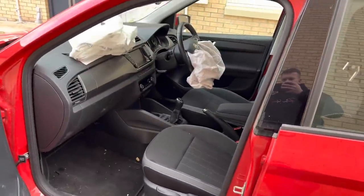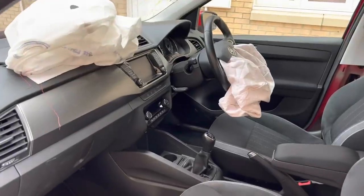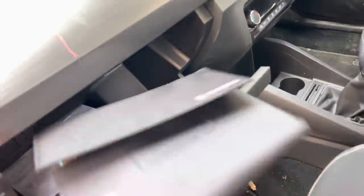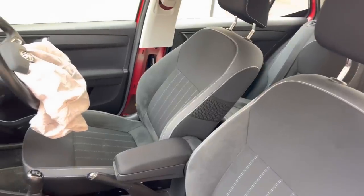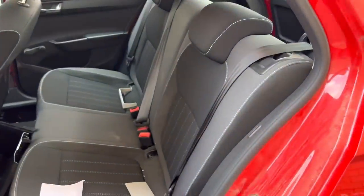We'll start walking into the interior. As some of you may know, buying cars on Copart, you never know if you're going to get service history with the car. Luckily this one does have the service book, and it has had its first service at Skoda. The interior — apart from obviously all the airbags having gone off — is a nice, good, clean example. Same as the rear seats.